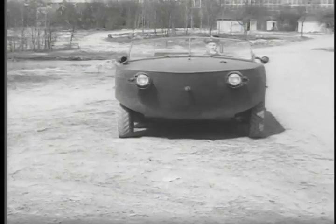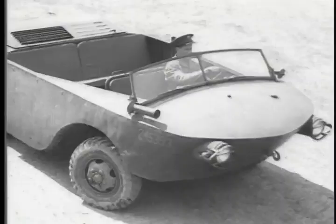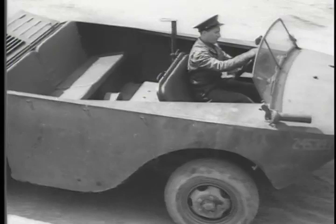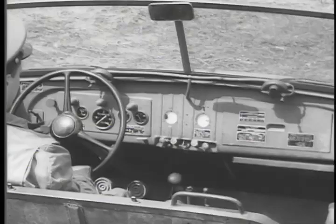A brand new kind of motor vehicle, streamlined, modern, and most important, flexible and useful. When necessary, this sea jeep can carry 12 men at speeds up to 60 miles per hour on land.